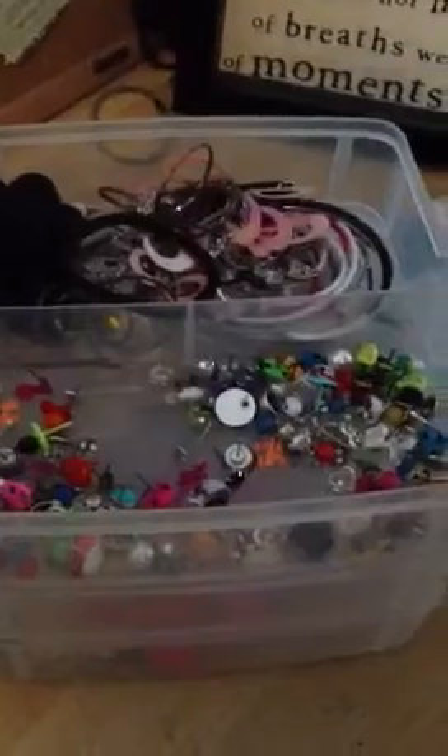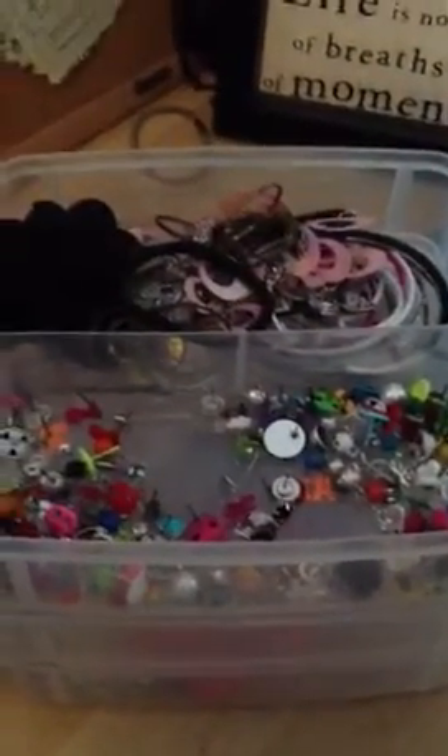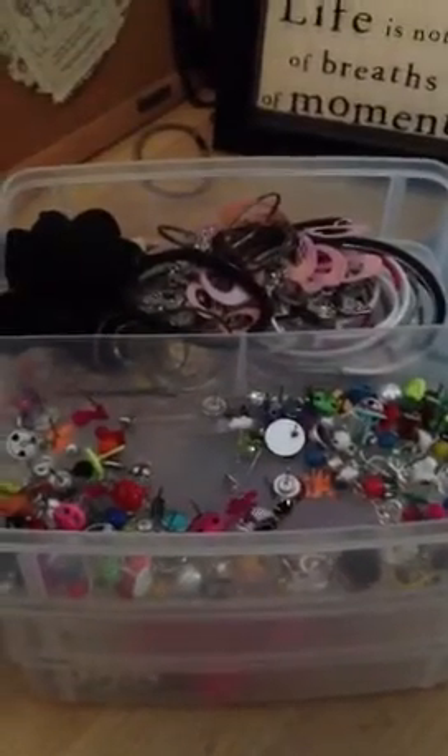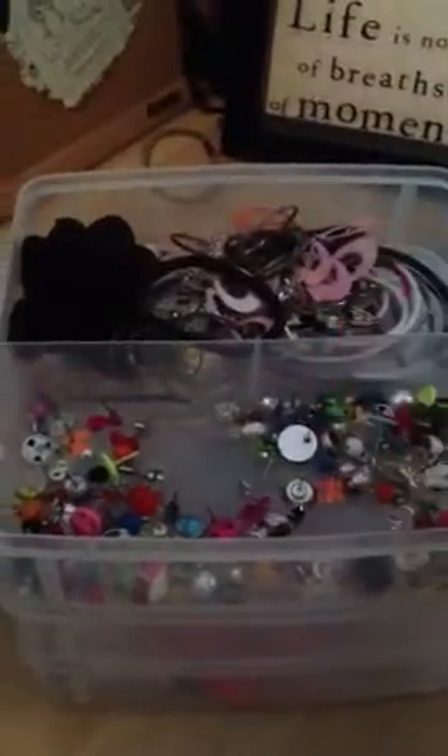Over here are some hoops and dangly earrings that I rarely wear. I haven't worn hoops since like high school, although I do have a couple - especially a pair that my grandma just got me that I'm gonna be wearing because they are super cute. But yeah, I don't really wear hoops.